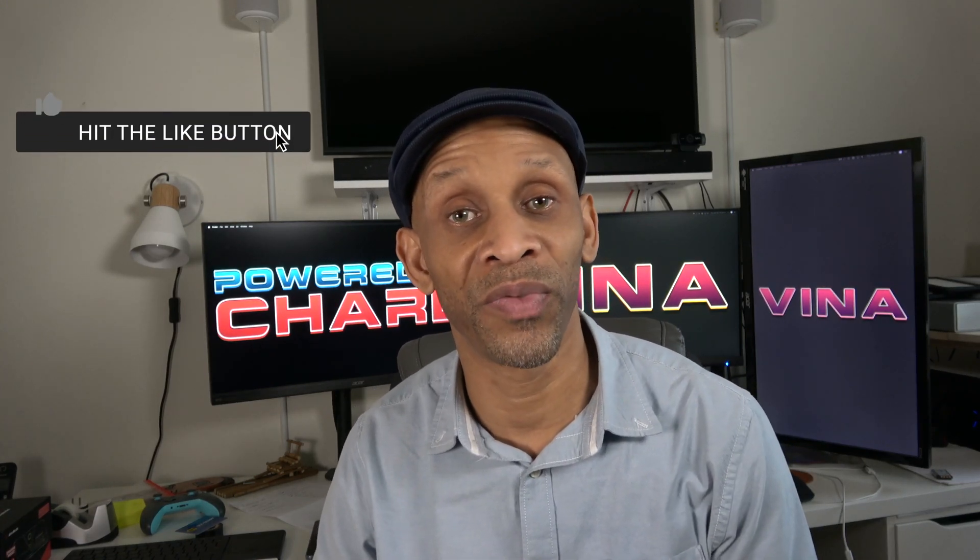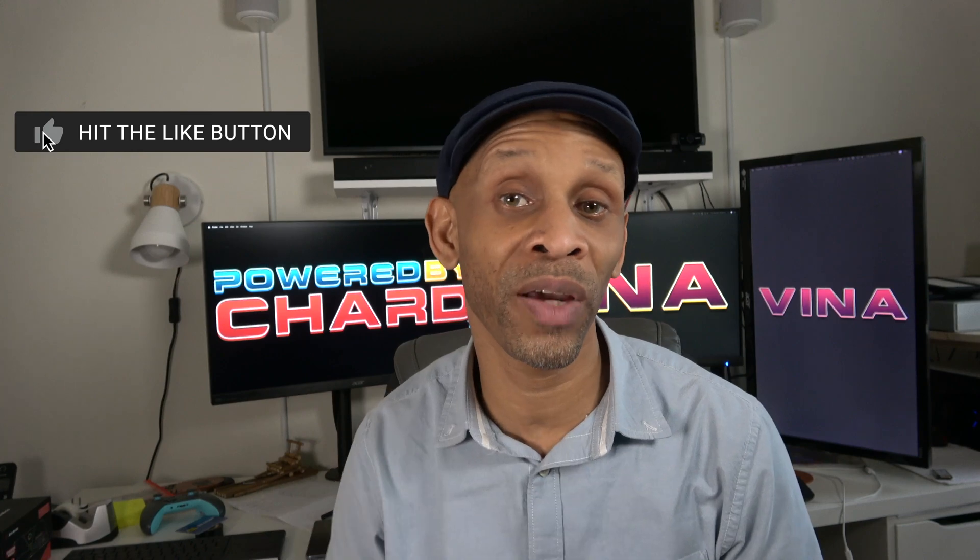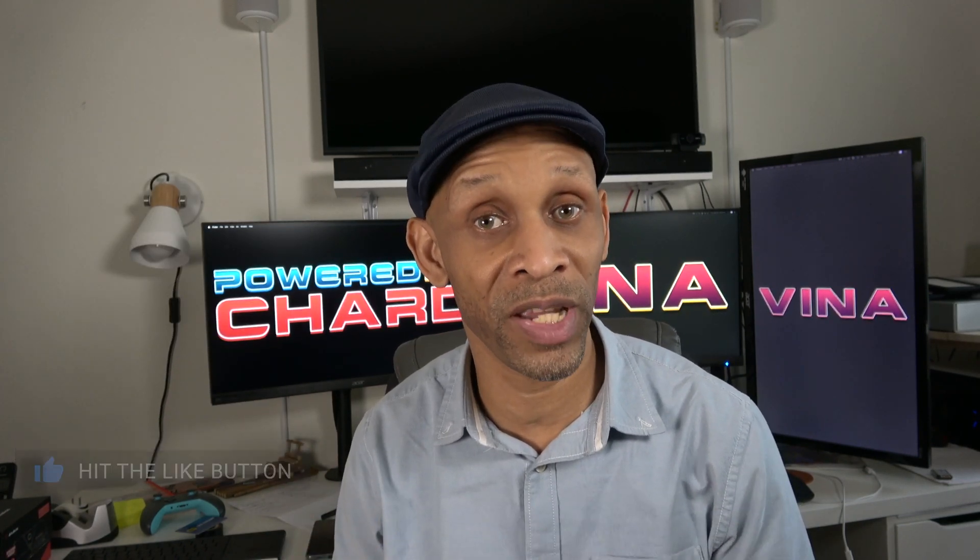That's going to be it for this video. If it was helpful, go ahead and give it a thumbs up. Thank you for taking the time to watch, have a good one and I'll see you next time.